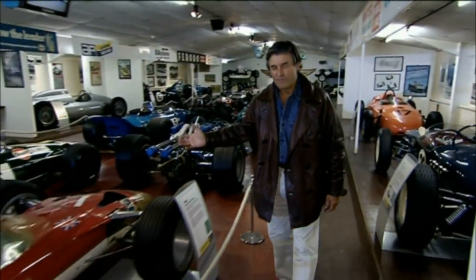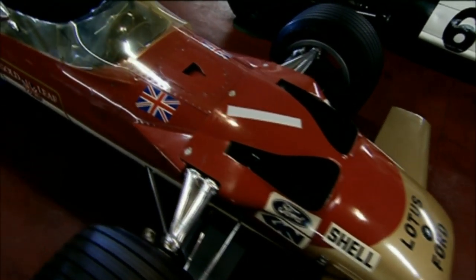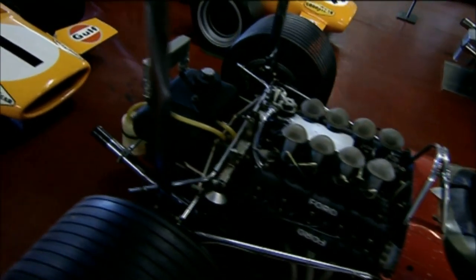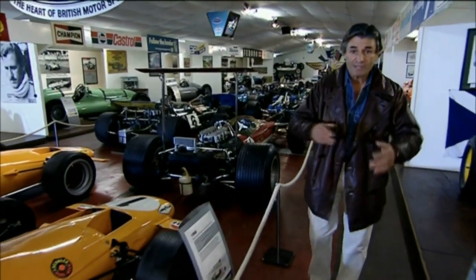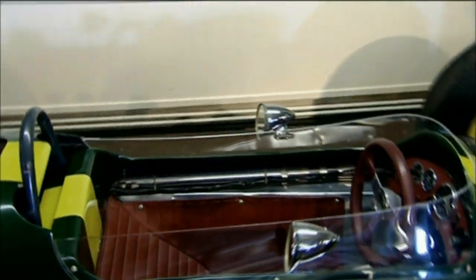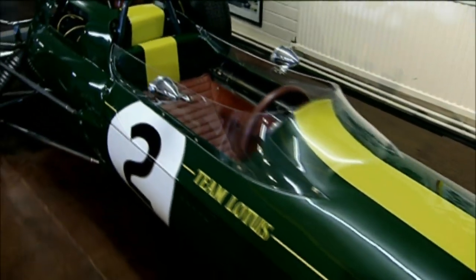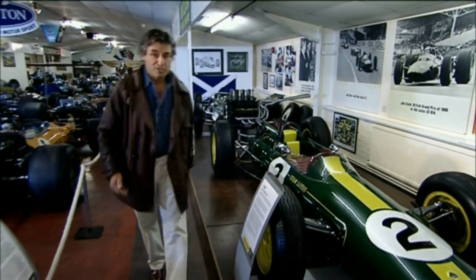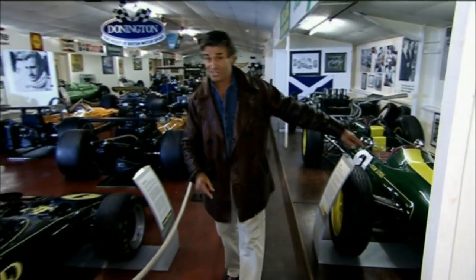Here's an early Lotus 49. When Jimmy Clark and Graham Hill were set loose in those, they revolutionised Grand Prix racing. The engine is a stressed member bolted directly to the back of the monocoque. And the sweet little Lotus 25 also revolutionised Grand Prix racing by having an aluminium monocoque chassis with a Coventry Climax engine behind it. Jimmy Clark won five Grand Prix's in that car.